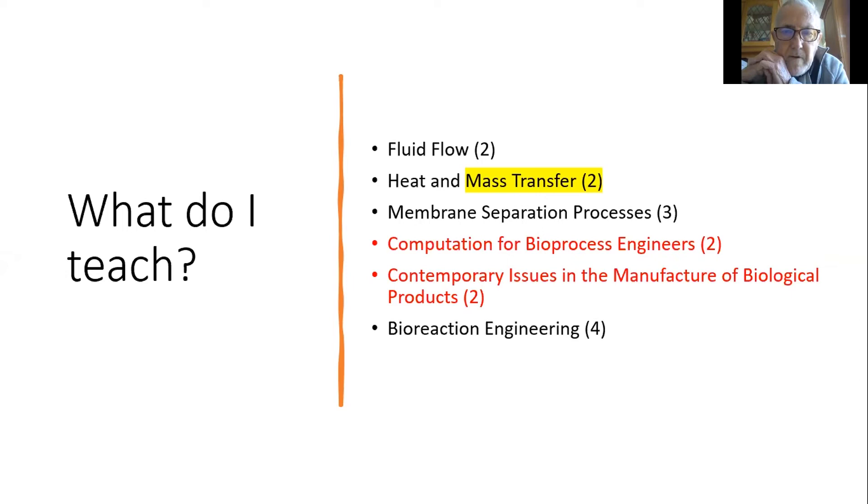I'm currently developing two new modules for the Futures programme, taken by bioprocessing students only. The first is Computation for Bioprocess Engineers — building up basic computation skills using Excel mainly — because in industry it's really important to be numerate and able to cope with data. The second is Contemporary Issues in the Manufacturing of Biological Products, a typical challenge-based learning module.